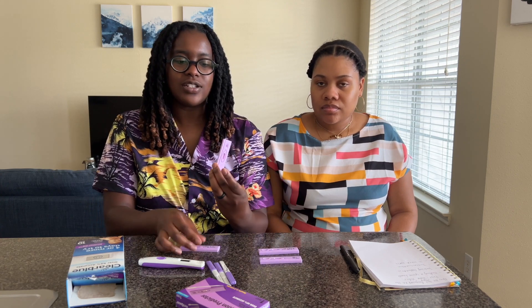We used so many different ovulation kits — OPKs, or ovulation predictor kits. Everything we have right here is what we actually used during our process. This one is from Dollar Tree — yes, your local Dollar Tree does carry ovulation kits and they actually work. We used these a lot. As you can see, we dated them and noted whether we tested morning or night with A.M. or P.M.